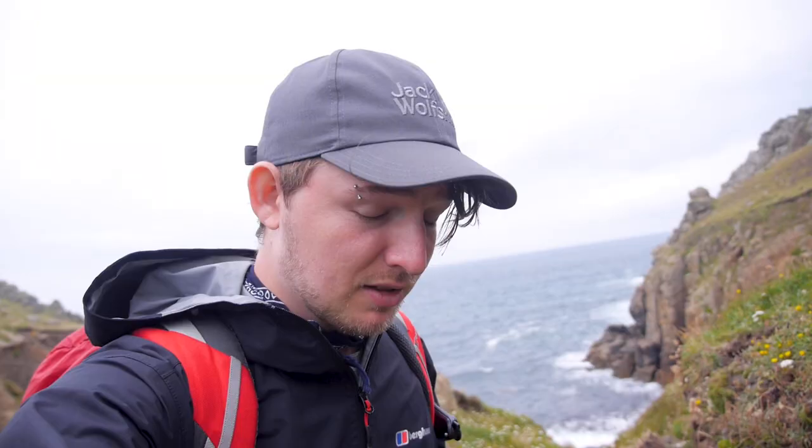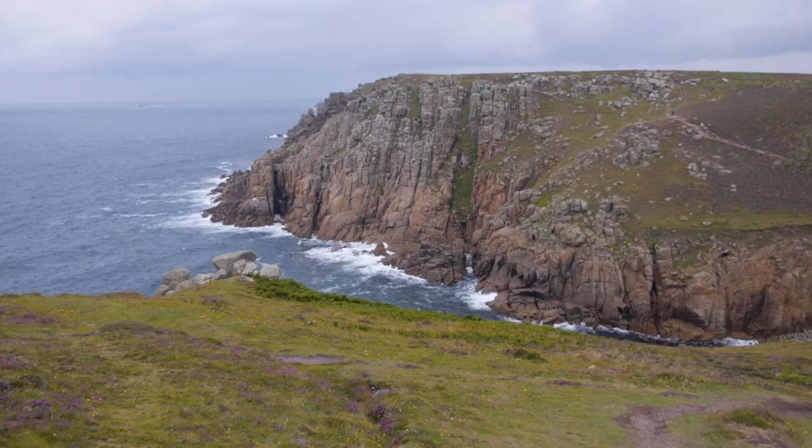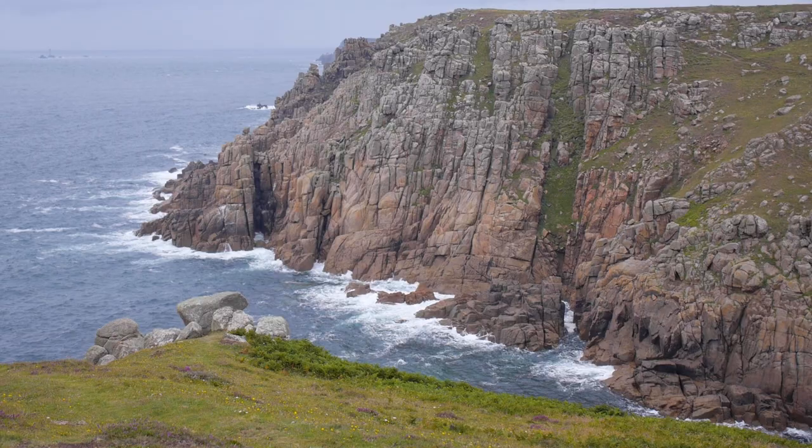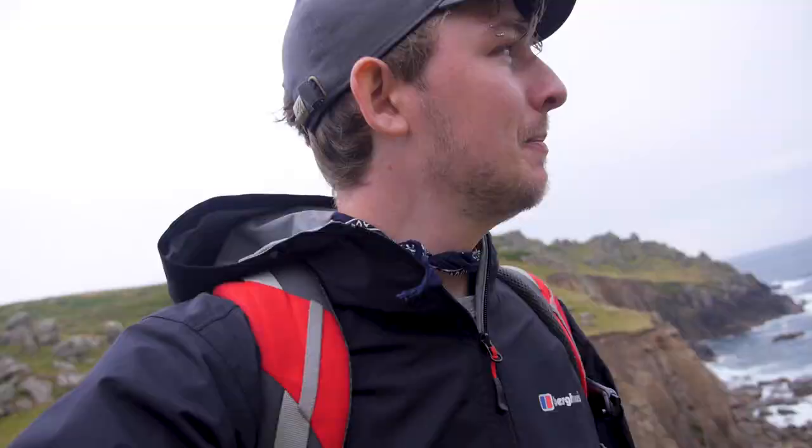We've been walking a couple of hours now since Porthcurno, and those dense ferny paths have been replaced by these rocky cliffs. This has been my favourite stretch of the walk over the last couple of days. These granite cliffs just look incredible. And also, this area is famous for choughs, which is a type of seabird that Amy is really excited to see, so we're really hoping that we get to see them.